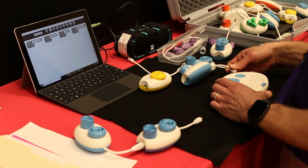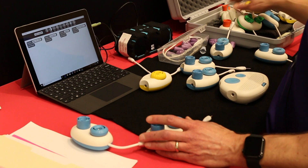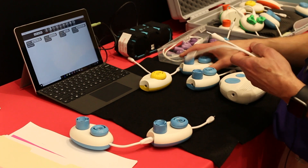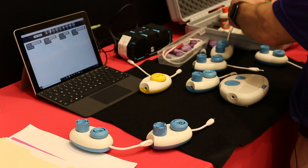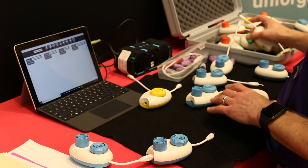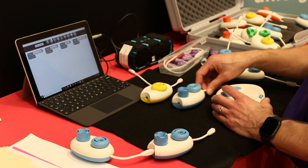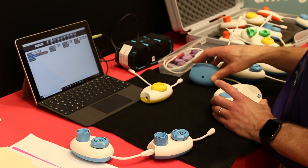CodeJumper works off of a hub and a series of different types of pods. The pods are different types — I'm holding a loop pod, which is a different color from our action play pods, which are different colors from pods for if-then statements. We're pulling out different pods from our CodeJumper case. When you load the app, you'll hear a little click to let you know the hub is working. Now we're going to plug in our first play pod.